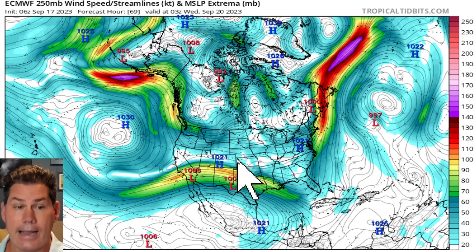At the same time, we're going to have a pretty significant trough that's going to be diving in off the west coast. That energy is going to pull into the middle of the country and eventually create some showers and thunderstorms, and some of those actually could be on the severe side.